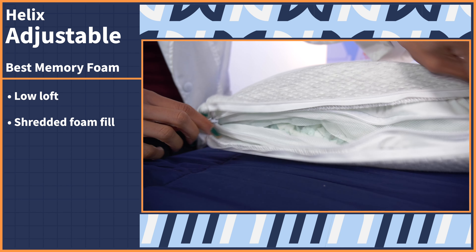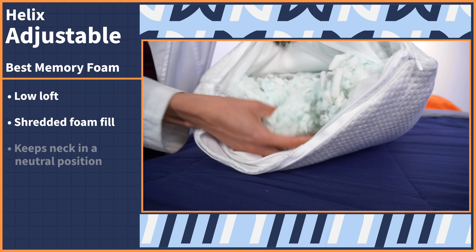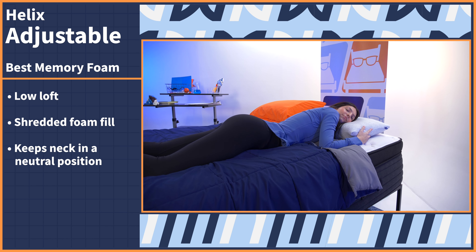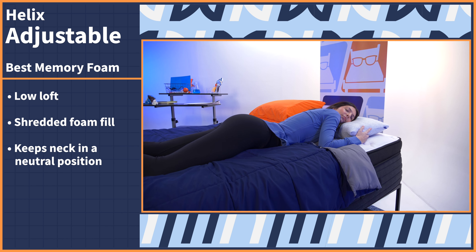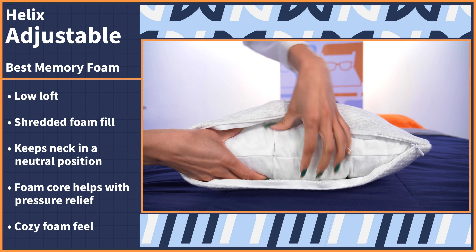While memory foam pillows tend to be a bit generic, this next pick puts a spin on traditional foam pillows with a special construction made specifically for stomach sleepers. Let's take a look at the Helix shredded memory foam pillow. This specialized pillow features a low loft with a shredded foam fill, perfect for accommodating the needs of stomach sleepers. The low profile allows the neck to stay in a neutral position so you don't experience neck pain or any discomfort. The foam core helps with pressure relief as well and delivers that cozy foam feel.